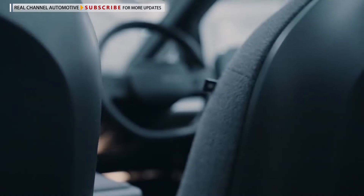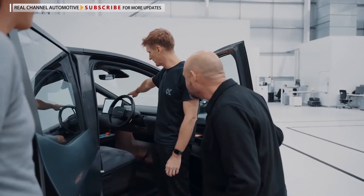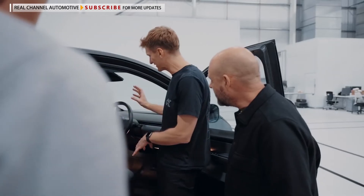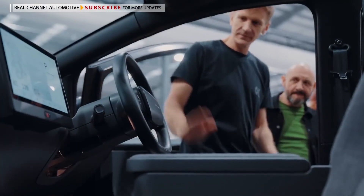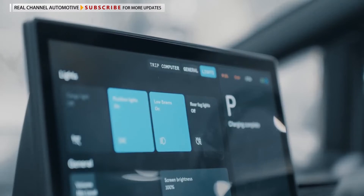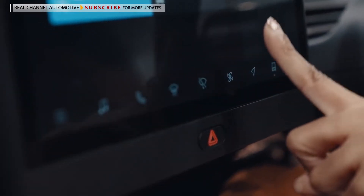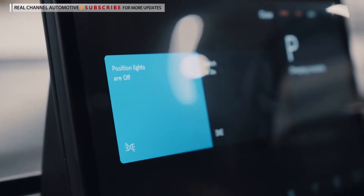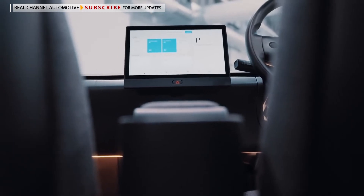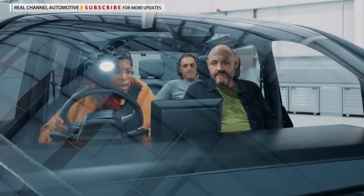The design we were going for is just super minimal — everything you can do, you do through the display. When you think of what a normal car has in terms of dials, gadgets, and gizmos, this is really stripped back. Climate control, Bluetooth, phone connection — it's all configured through here. There's also an opportunity for a ride-hail company to make use of this display; you could imagine seeing the name and photograph of both the driver and the passenger to use it as a moment for connection.